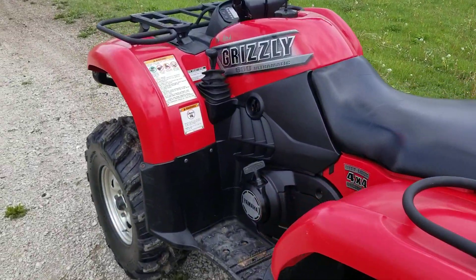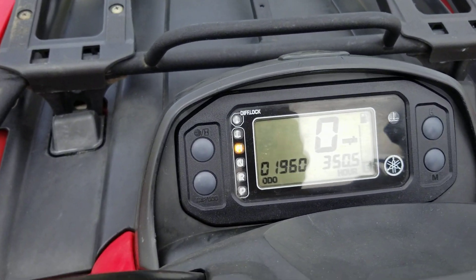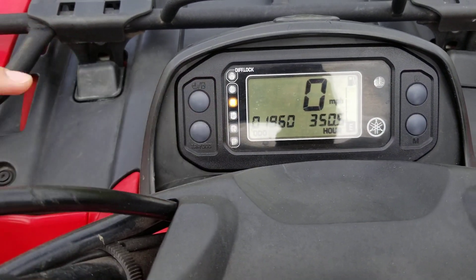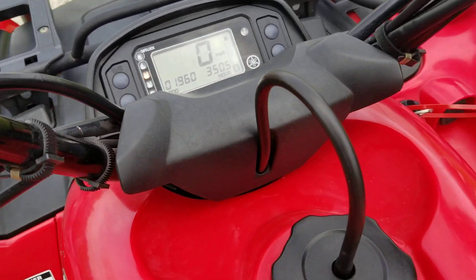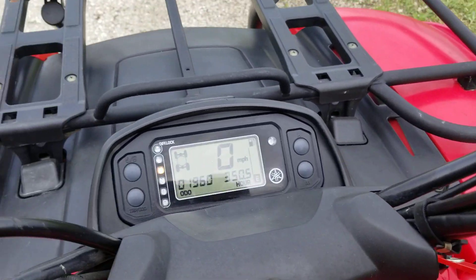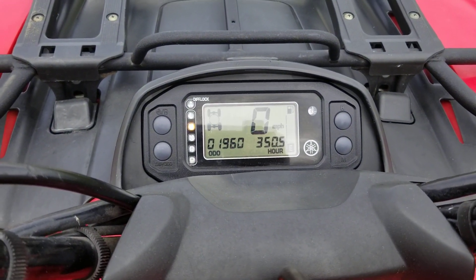Great for trail riding. You've got your low, high, neutral, reverse. And to turn your four-wheel drive on, you simply push the button right here and you can turn it on and you can turn it off.